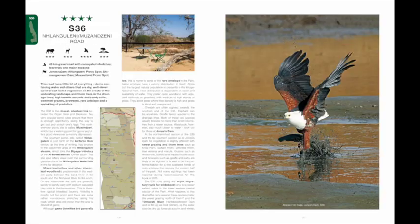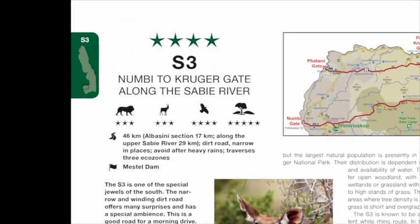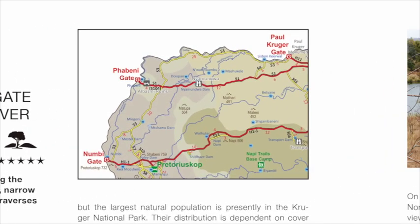The road section describes and rates every single road in Kruger. All images were taken on the specific road discussed. The roads are rated according to predator sightings, antelope sightings, birding and landscapes. A road map of the specific road is also supplied.